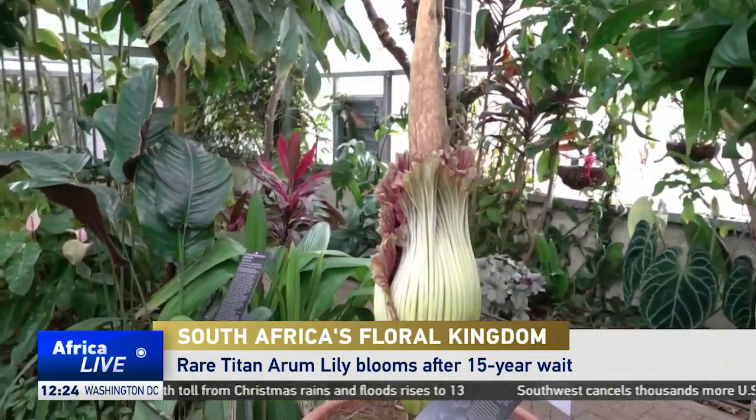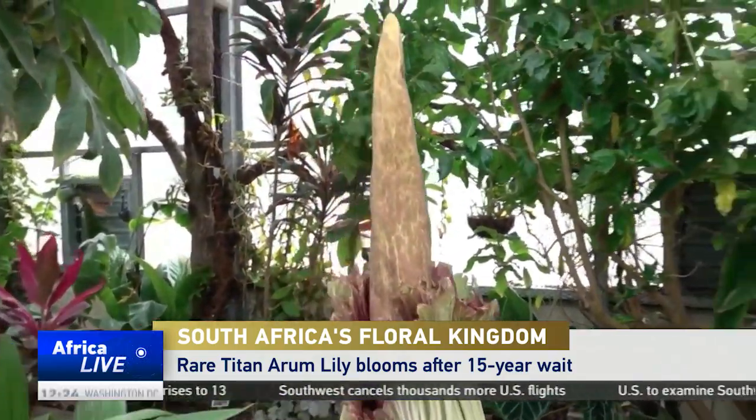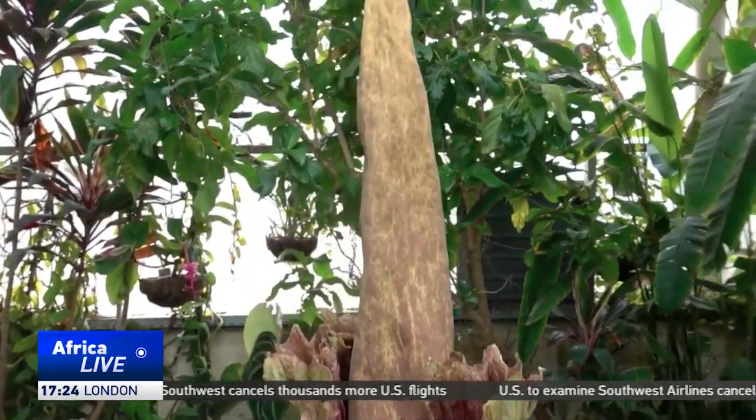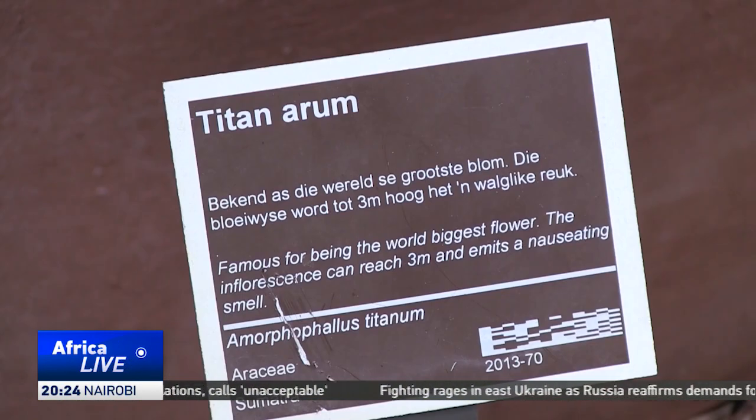After a 15-year wait, the Titan Arum Lily at the Stellenbosch Botanical Gardens put on a magnificent show. The flower finally bloomed. The flower, which is sometimes referred to as the corpse flower because of the odour it emits, takes between 6 and 15 years to normally bloom.